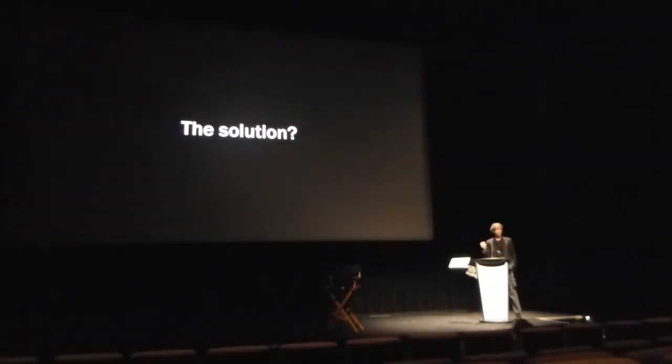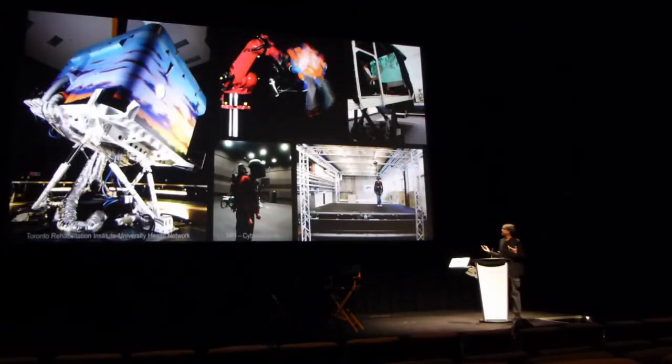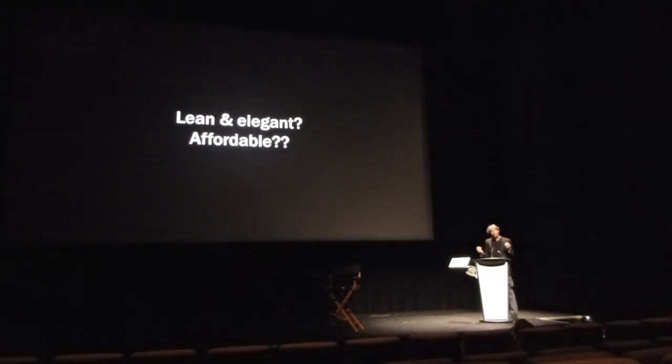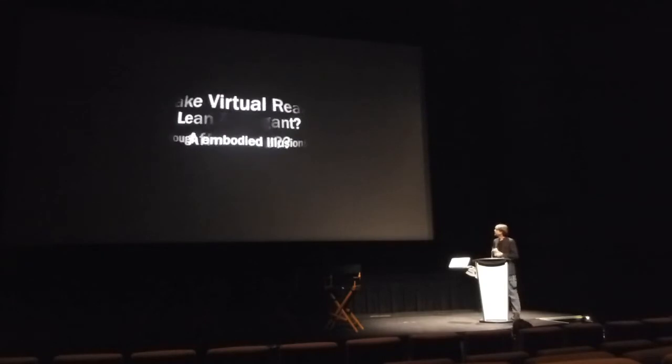So what can we do? One possibility is to use wonderful motion simulators — allowing people to physically walk or moving them around. These are great and do indeed help, but not everybody has the funds, and they don't fit in everybody's living room, especially in cities like Toronto or Vancouver where space is pricey. So is there a way we could use our knowledge of human multimodal perception, cognition, and cue integration to come up with something more lean, elegant, and affordable — really taking advantage of all we know?